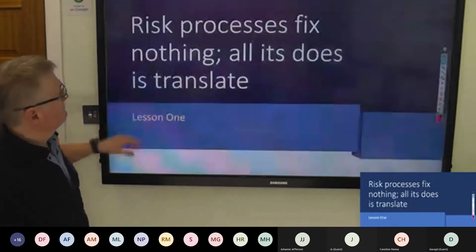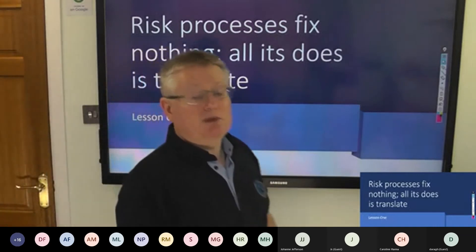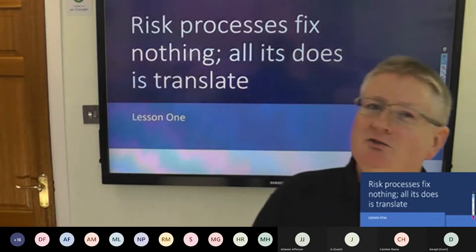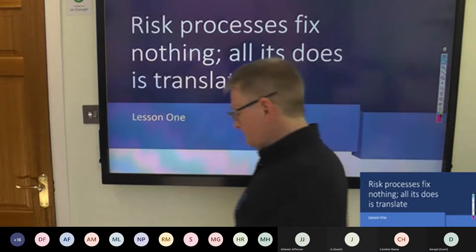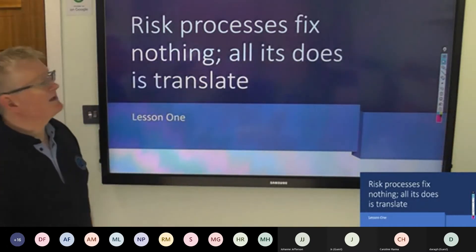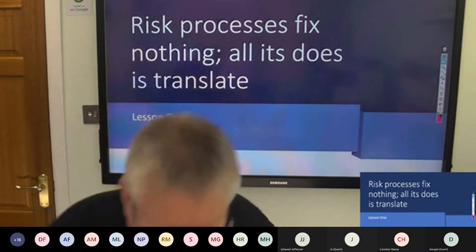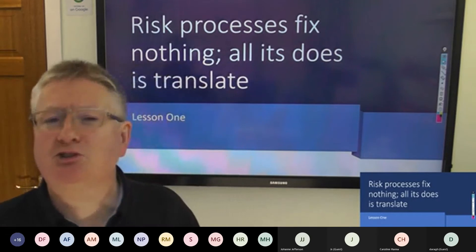We're going to go through each of these one at a time, giving you as many practical examples as possible. We're not going to get into actually calculating risks because there's a dozen different ways to do it. What we're going to stick to is the eight steps and ten lessons you can take away. Straight off, before we even start, there's a lesson to be learned.